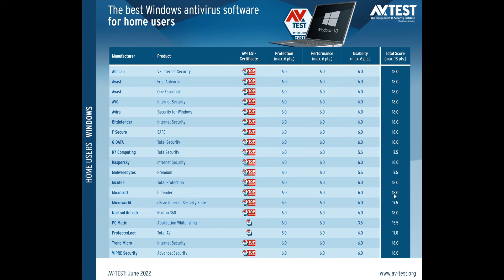Looking at a couple of the other products that have also received top marks: Avast has received 18, along with AVG, Avira, Bitdefender, F-Secure, and G-Data, just to mention a few.